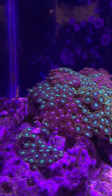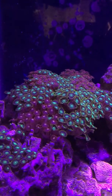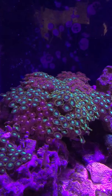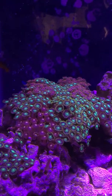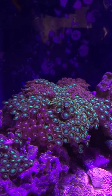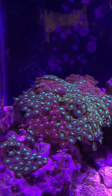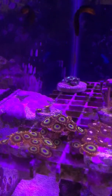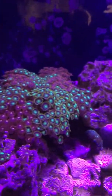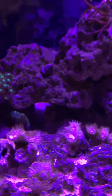Everything was going pretty good for the most part until I went on vacation for a week. When I got back, the auto top-off wasn't filled back up, so my salinity spiked really high and a lot of my corals died. A lot of my LPS corals have died, but for some reason my zoas are still thriving — there are my fruit loop zoas. I've been having problems with my LPS corals ever since the auto top-off was empty.